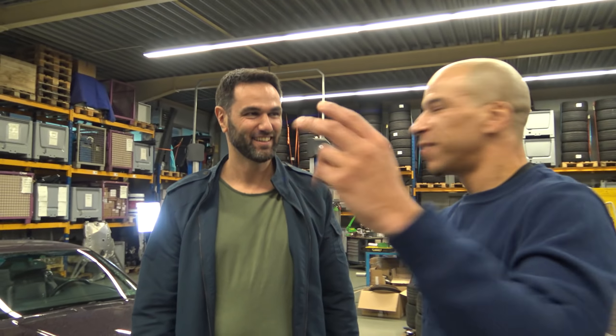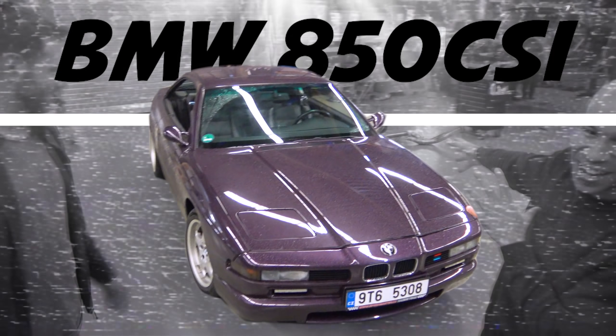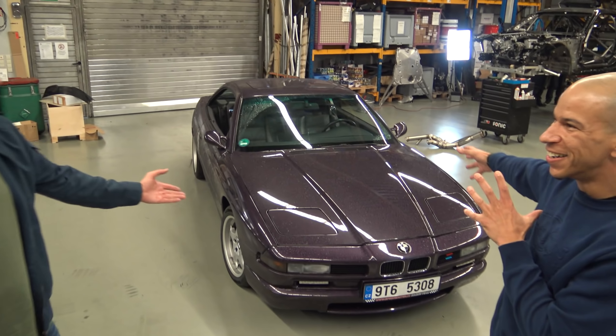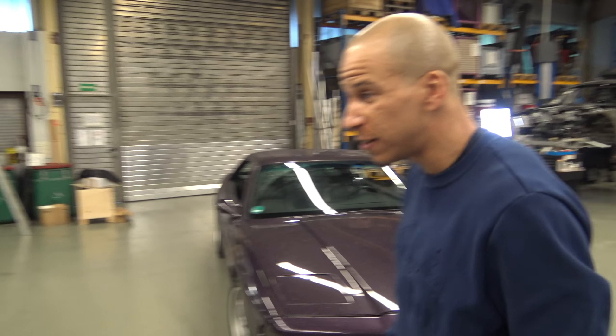Hello everyone, this is Yanni and Joe from the Red Bull Rift Brothers. Today we have a brutally cool car, the 850 CSi in the beautiful Daytona Violet special paint. Brutal car, absolute design icon.